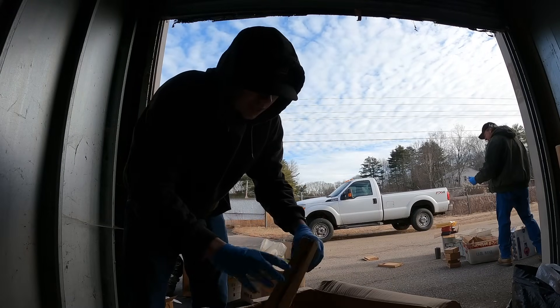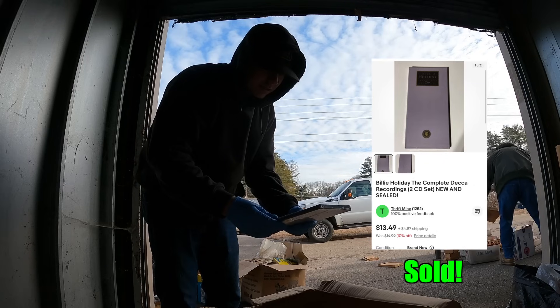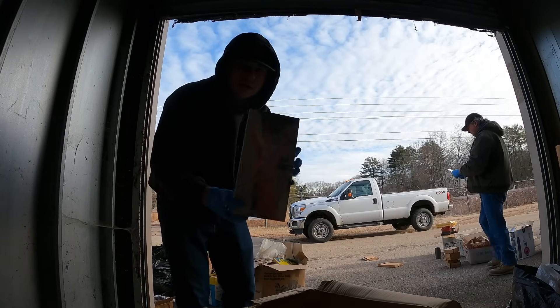This guy had an addiction to buying box sets. Here's another one — Billie Holiday Complete Recordings. Judy Garland — The One and Only box set, three discs.